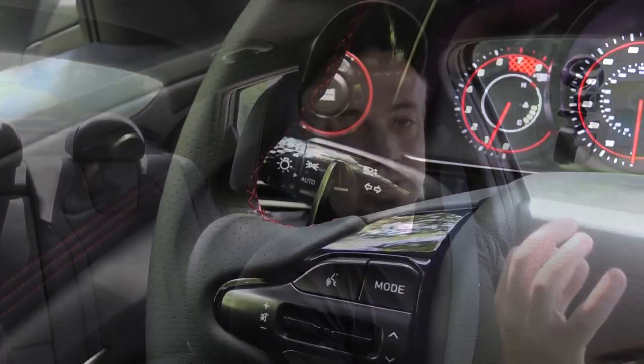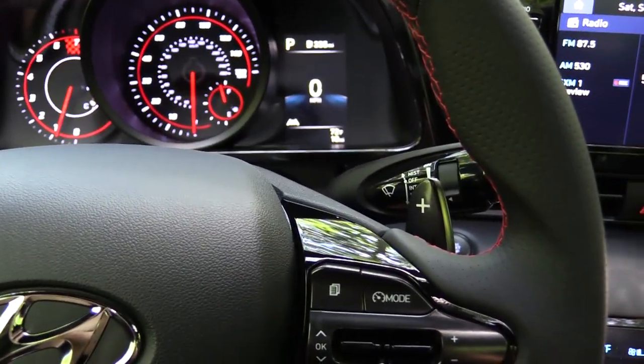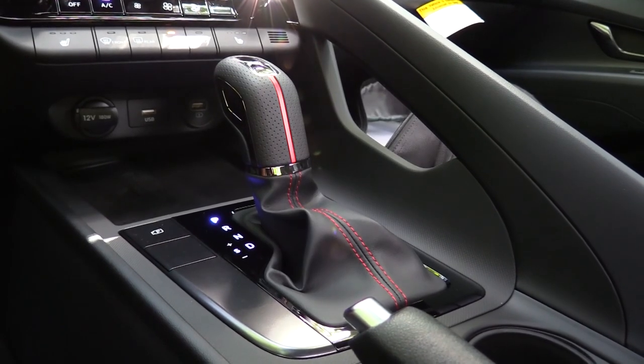I just got done driving the Sonata N-Line and these paddle shifters were just as quick. Whenever there's a dual clutch, paddle shifters are going to be lightning quick. By the way, there's also a manual shift mode — I put it in there by sliding the shifter to the left. Now I'm going to slide the shifter back to the right and give full control back to the N-Line.